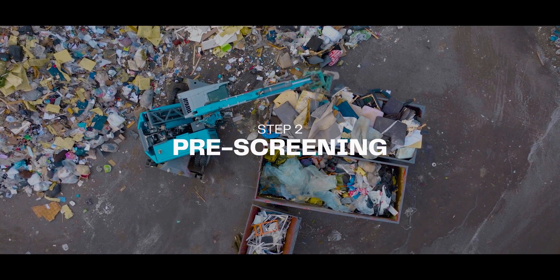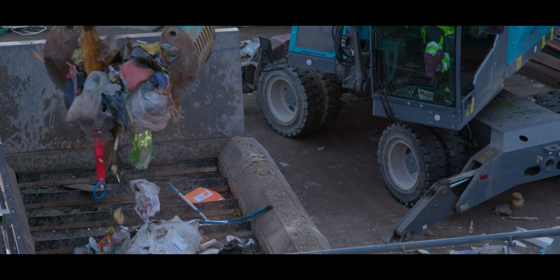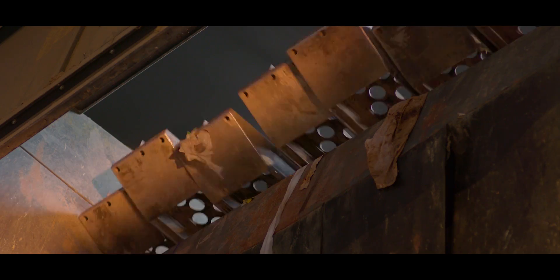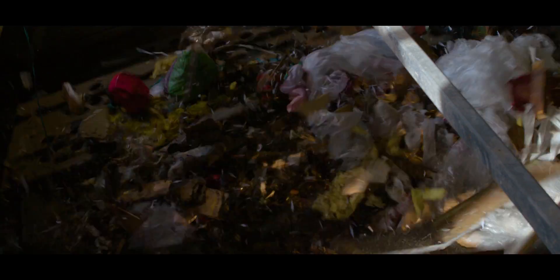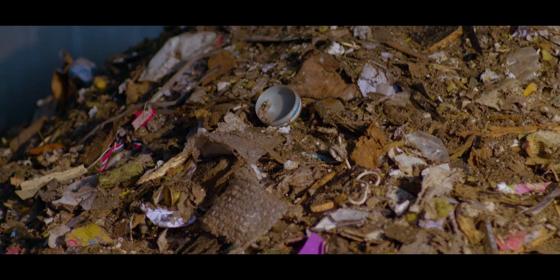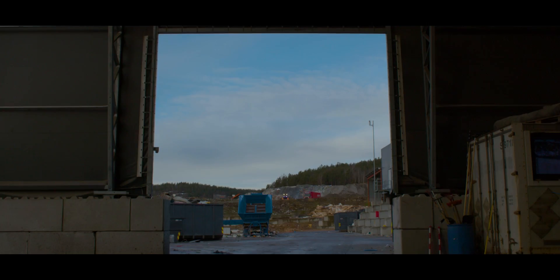Step 2: Pre-screening. Before the robot does its thing, some super simple pre-screening is needed. Here, you remove oversized objects and then separate the rest into fines, 2D and 3D waste. You know how it's done.